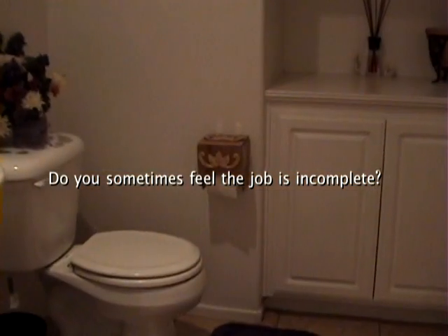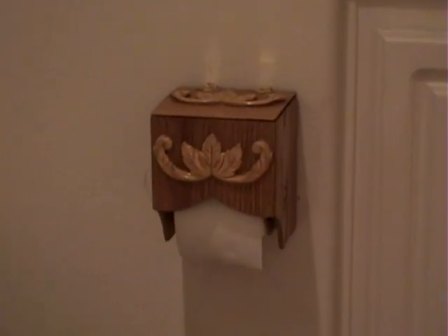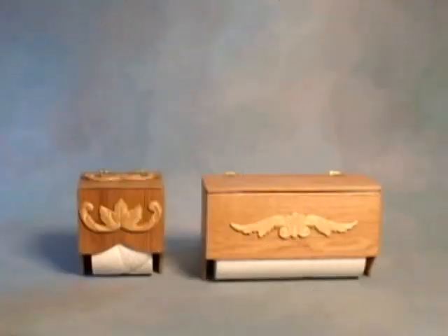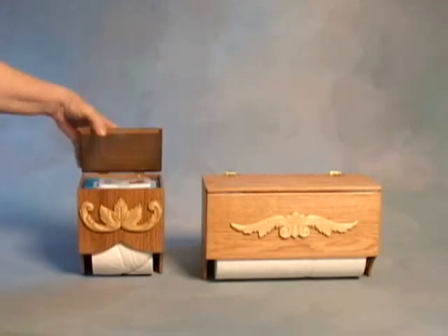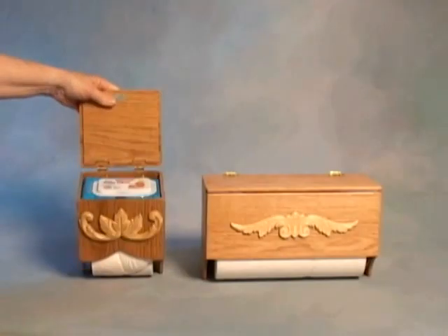Do you sometimes feel the job is incomplete? Then reach no further and feel at ease with the Fresh Tea wipes dispenser. Each of these two-in-one dispensers has something special to show you. One can be used for bathroom tissue, where wipes are stored in its own compartment instead of your own cabinet, when needed for better personal hygiene.